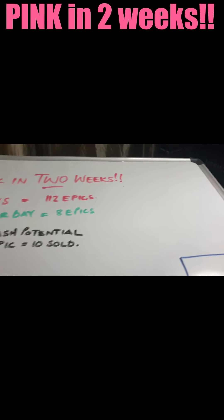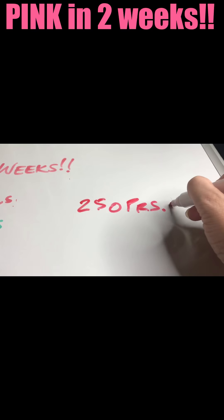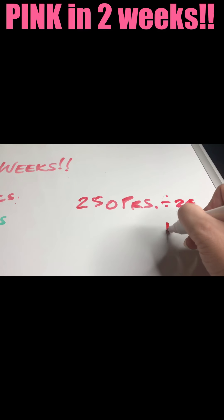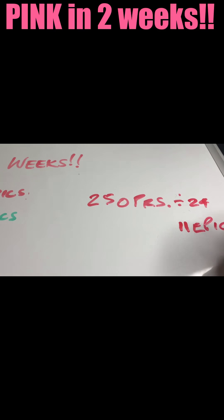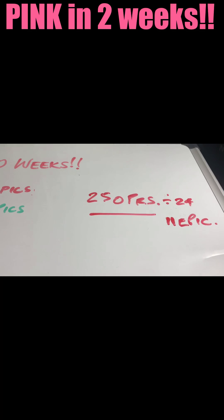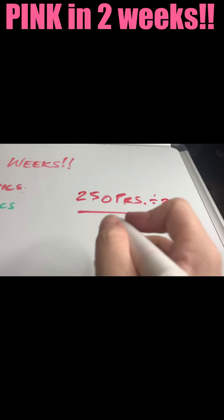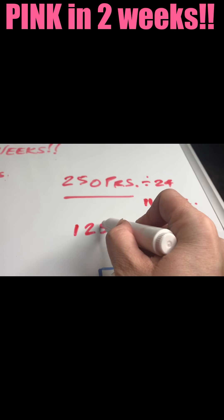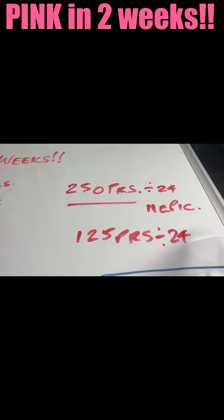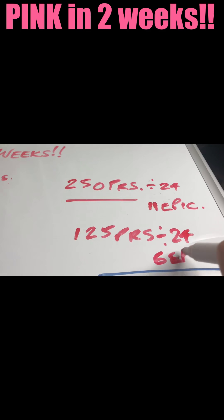First of all, what we need to make sure we're doing is, at a minimum, 250 PRS each. When you divide that by the value of an epic mascara, it gives you 11 epics — that's how many epic mascaras you need to sell to do 250 PRS or the equivalent. You also need at least one other team member who is a qualified presenter, meaning they need to have done at least 125 PRS this month, which equates to six epic mascaras or the equivalent.